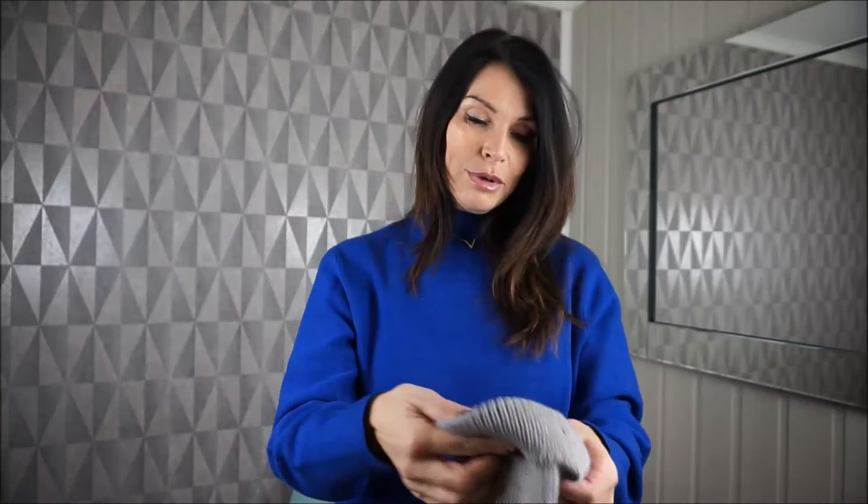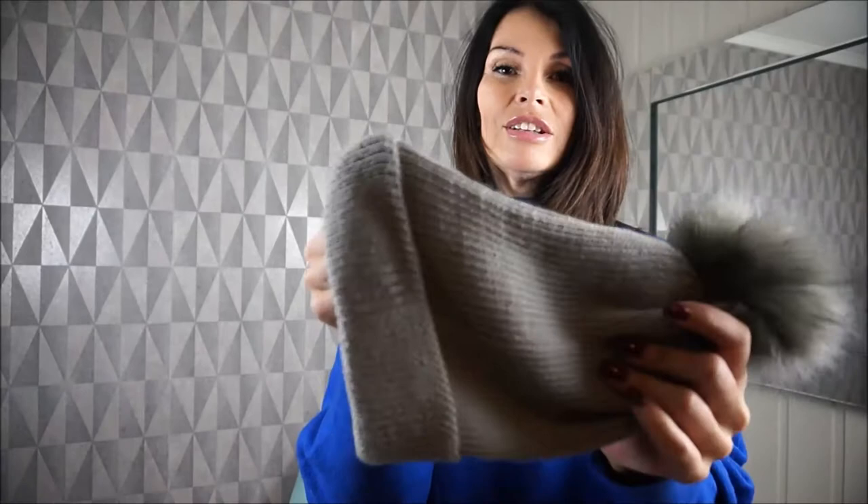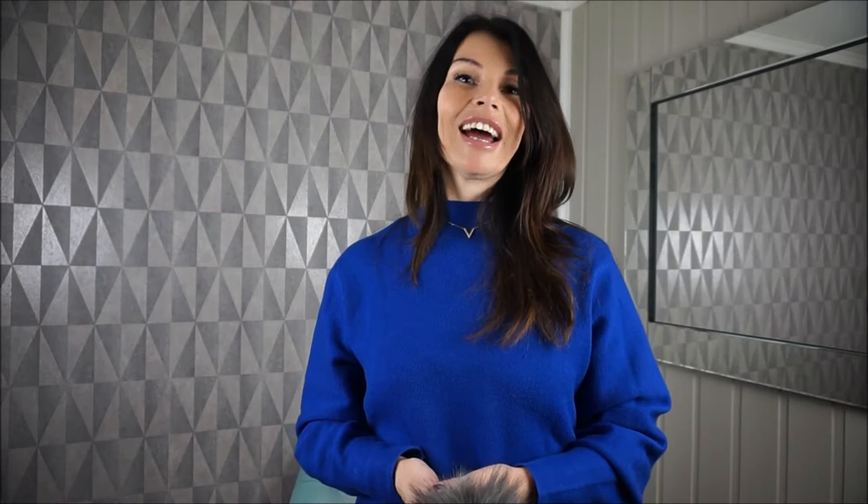First I want to show you this pinnie — I don't know the English word — but it's very soft and has a very cute pom-pom here. This one is from Gary Weber. It's very soft and pretty, and I totally recommend this one.